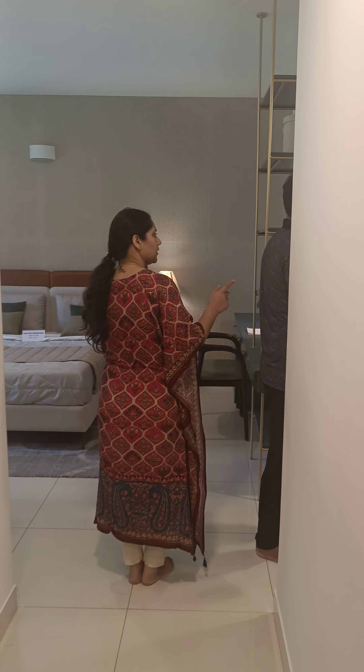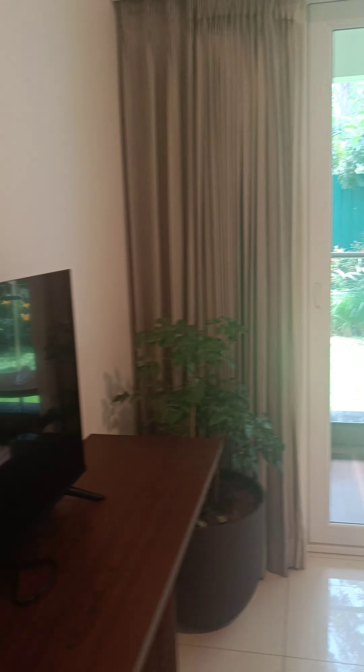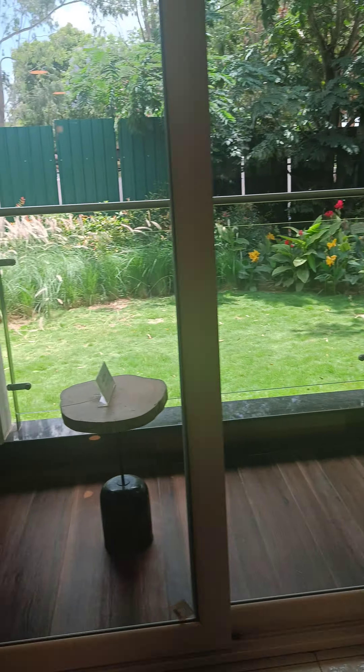And then again, the third room — master bedroom. And again, we have a new balcony.